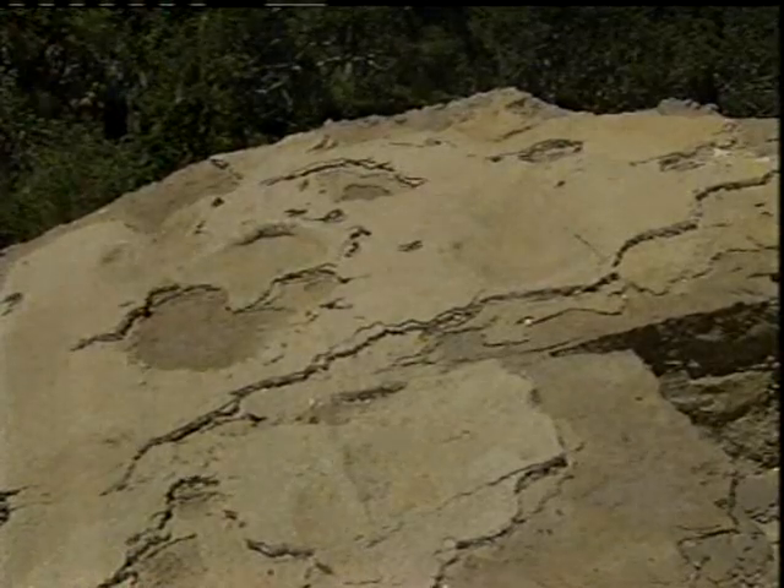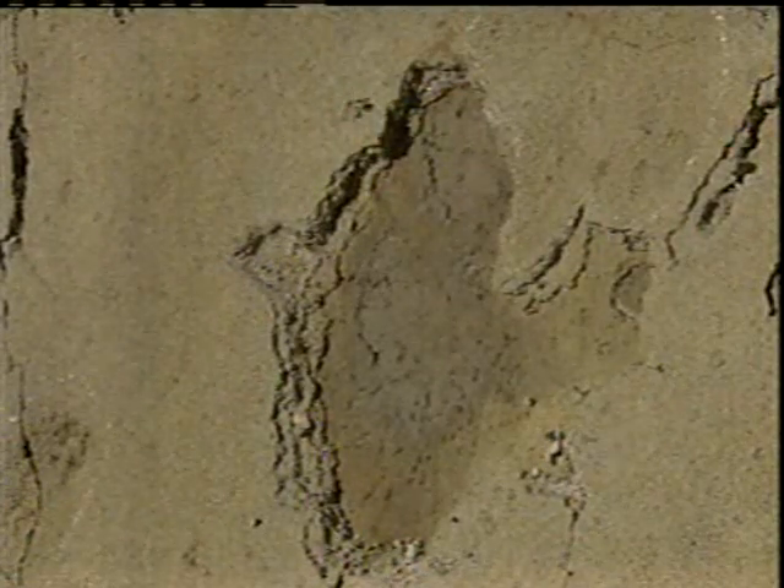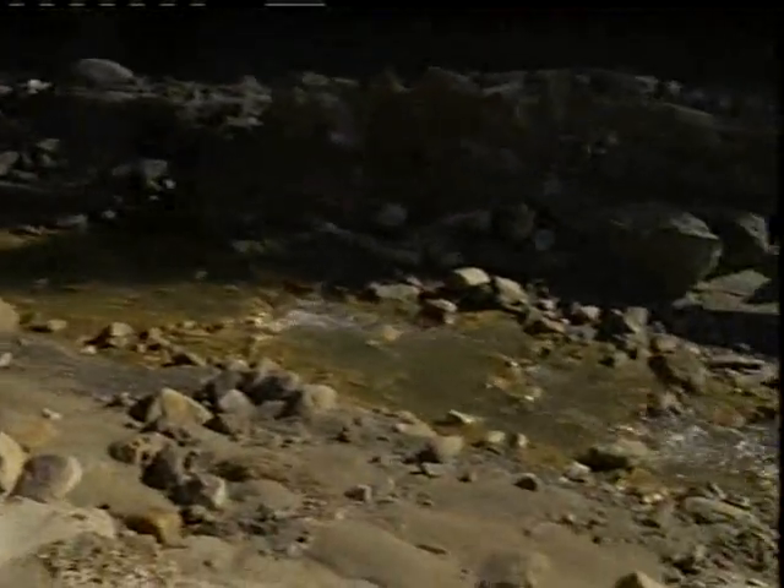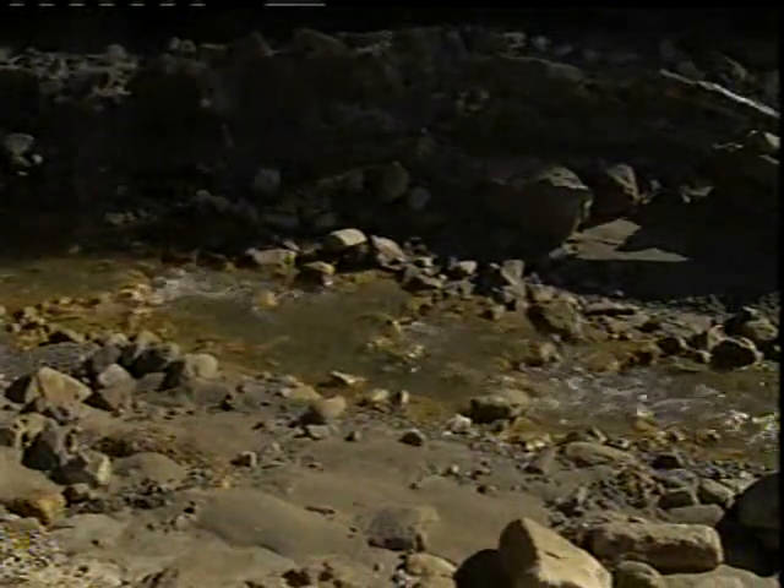Imprinted on the rock were 12 similar-sized moa tracks, estimated to be 300,000 years old. Back then, this would have been a floodplain scarred by volcanic activity, and moa would have come out of the bush to drink. There was some mud on top, and the moa stepped through it — now we're seeing the impression left in the ash layer below. It gives some indication that moa could survive events that devastated landscapes, and come back to repopulate these areas.